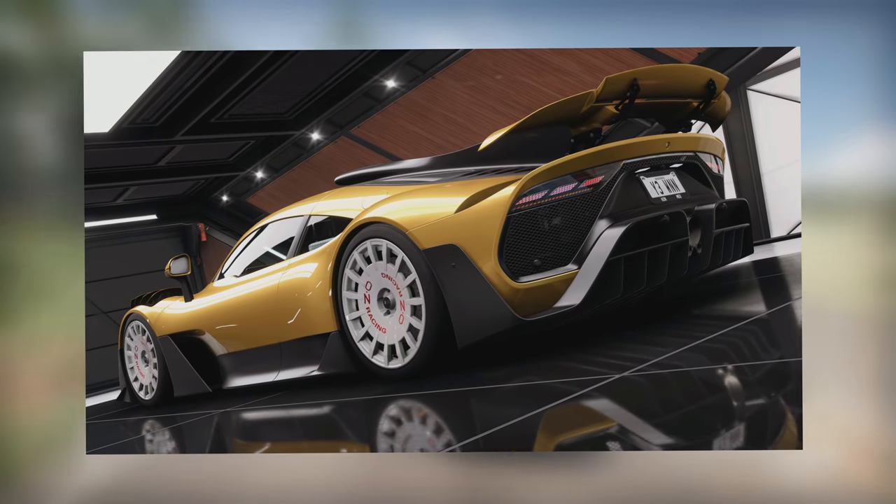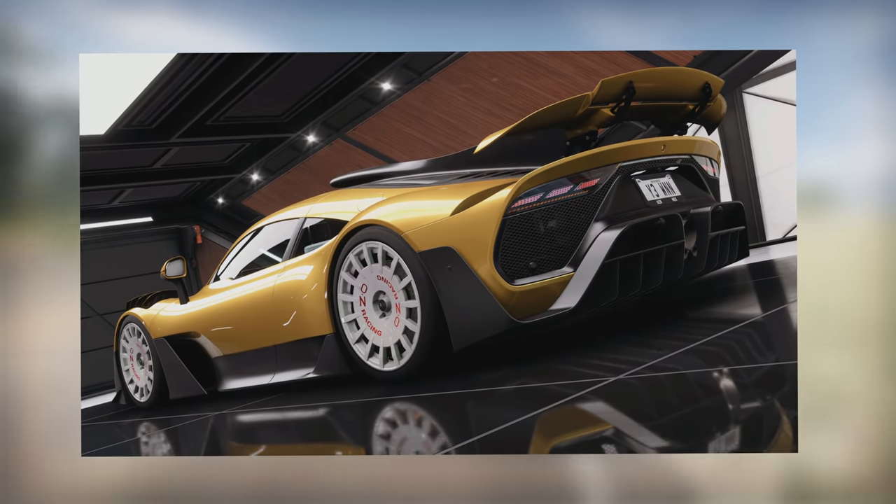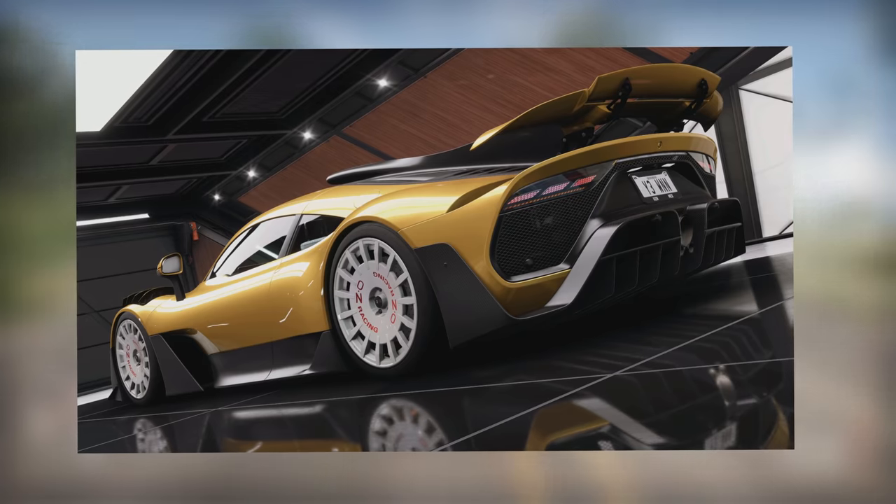You can now flex all of Monaco in your one-of-one AMG One. Yeah, this car's confusing, you know.